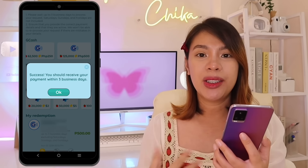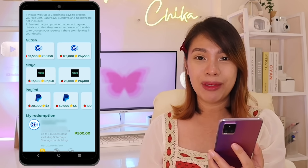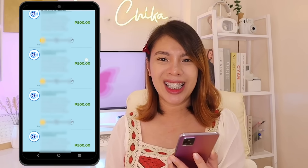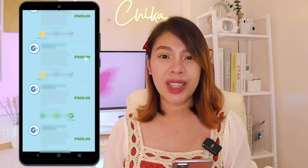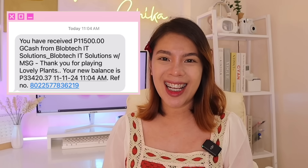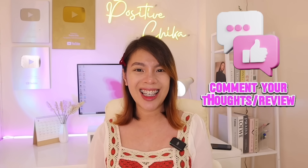That was our first withdrawal. I withdrew PHP 500 GCash 22 more times to use up all my points — a total of 23 withdrawals. The total withdrawn from this earning application is PHP 11,500 pesos GCash. I received the payment directly to my GCash account, and I'm flashing it on screen now — PHP 11,500 received directly to our GCash account. If you've downloaded and tried this application, please comment your thoughts and review, and you might be chosen for the PHP 200 GCash giveaway.